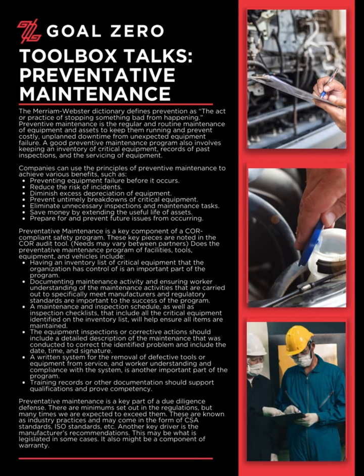Preventative maintenance is a key component of a core-compliant safety program. These key pieces are noted in the core audit tool. Needs may vary between partners. Does the preventative maintenance program of facilities, tools, equipment, and vehicles include: having an inventory list of critical equipment that the organization has control of? Documenting maintenance activity and ensuring worker understanding of the maintenance activities carried out to specifically meet manufacturers and regulatory standards are important to the success of the program.